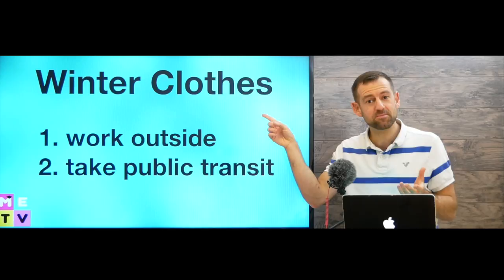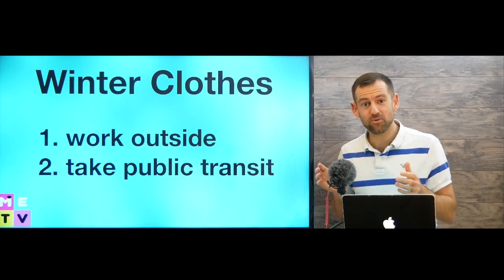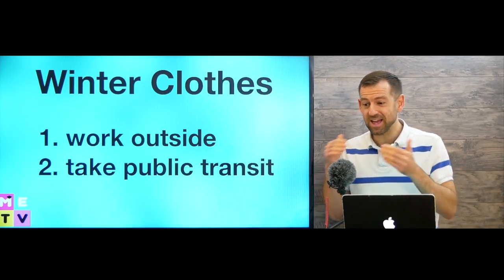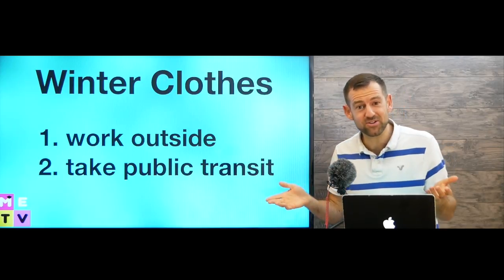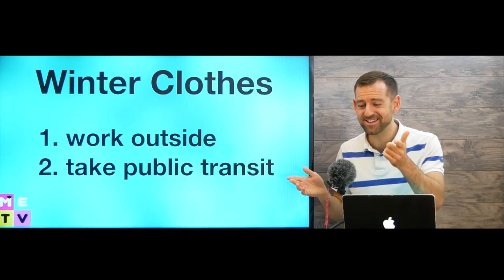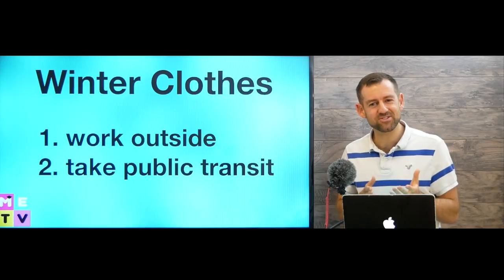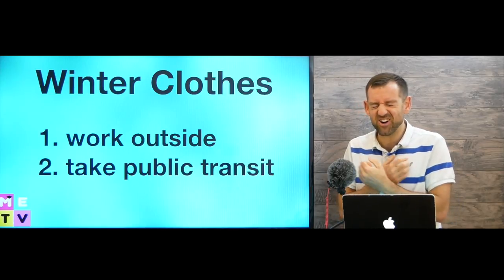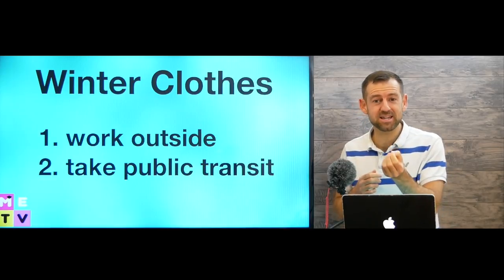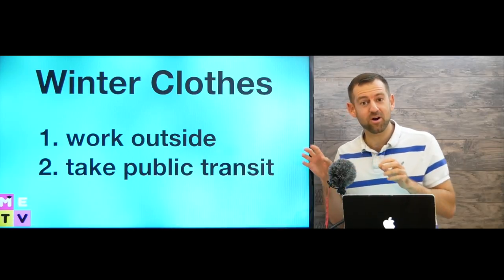Do you know the names of all the different kinds of winter clothing? Well, this is extremely important if you are going to come to Canada for a winter, or maybe you're planning to move here and spend every winter in Canada. The summers are great but the winters are bitter and harsh. So I hope if you come to Canada, at least you have a little bit of money to take a quick vacation somewhere — maybe to Mexico or Hawaii or something.